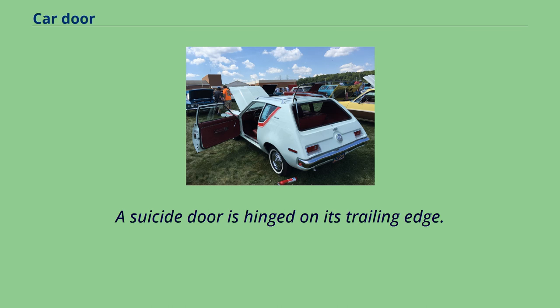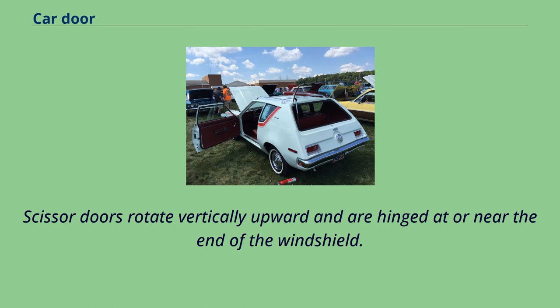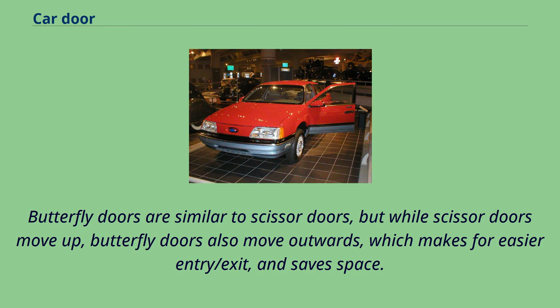A suicide door is hinged on its trailing edge. The term suicide door was coined due to the potential for the door to fly open when the latch was released while the car was in motion. Scissor doors rotate vertically upward and are hinged at or near the end of the windshield; they are used in Lamborghinis, Alfa Romeos, and other brands. Butterfly doors are similar to scissor doors, but while scissor doors move up, butterfly doors also move outwards, which makes for easier entry and exit and saves space.